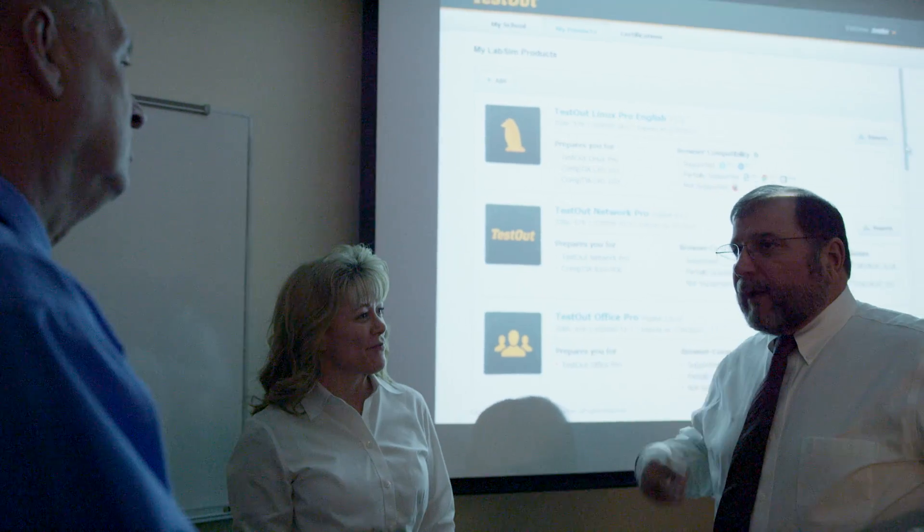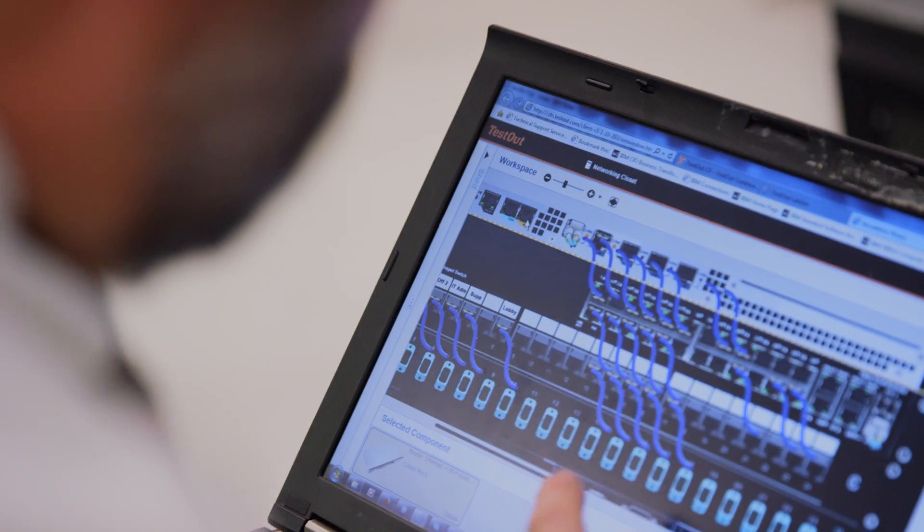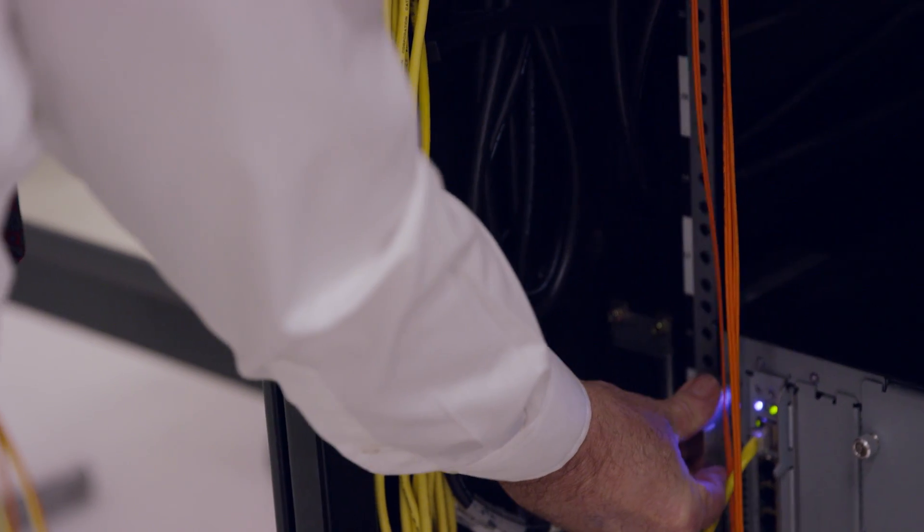The other thing we're looking for is lab simulations. One of the advantages I see with TestOut's lab simulations is that the students get to touch, feel, connect equipment together, disconnect equipment together, configure, and that certainly enhances the learning.